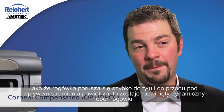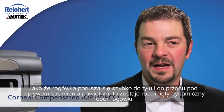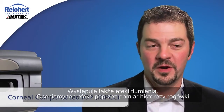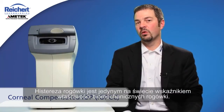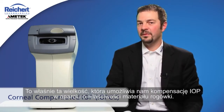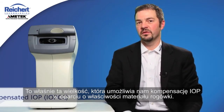As the cornea moves rapidly inward and outward under the air pulse, it develops a dynamic corneal resistance — there's a damping effect that takes place. We quantify that effect by a measurement known as corneal hysteresis. Corneal hysteresis is the world's only indication of biomechanical properties of the cornea, and it's that data that enables us to compensate the intraocular pressure based on these material characteristics of the cornea.